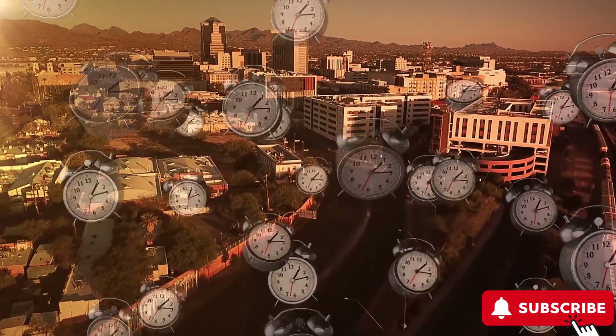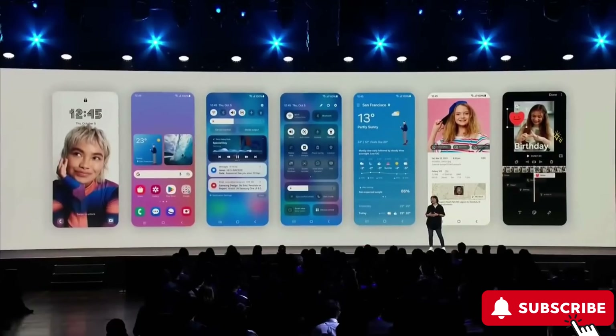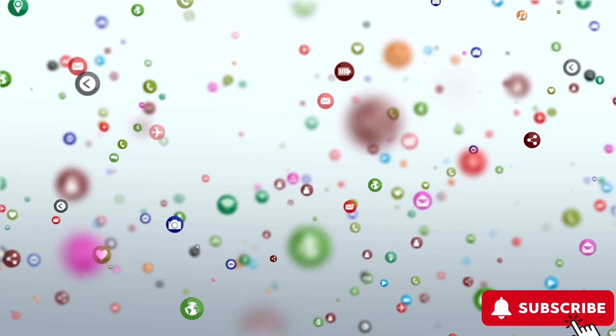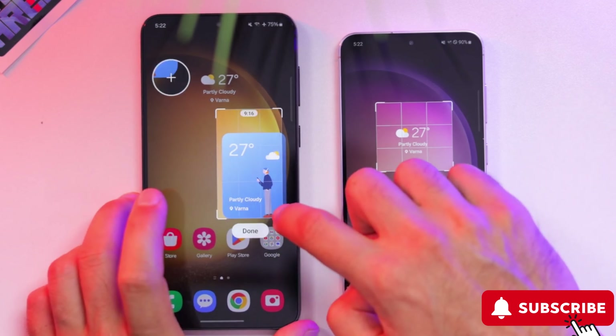The inclusion of the social media widget is anticipated to be part of One UI 6, expected to debut alongside the Galaxy S24 series. Upon opening Instagram for the first time, a pop-up is likely to prompt users to grant access to the Instagram camera. In the interface, a central button labeled More Options will be available for additional functionality.